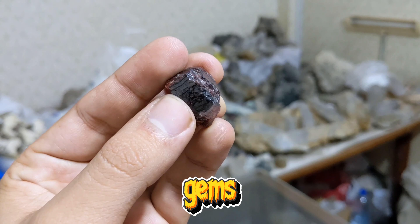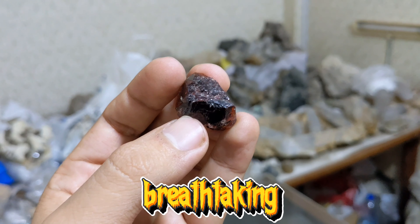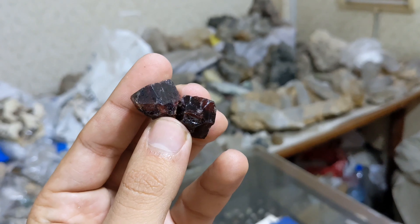Hey friends! Welcome back to my channel, Mujahid Onwar Gems. I hope you're all doing fantastic. Today, we have something truly special in store for you. We're diving deep into the mesmerizing world of gemstones, specifically the journey from raw gems to the stunning, lustrous jewels you dream of adorning. And today, we're focusing on the exquisite beauty of raw garnet stones, boasting the most captivating colors in my collection.